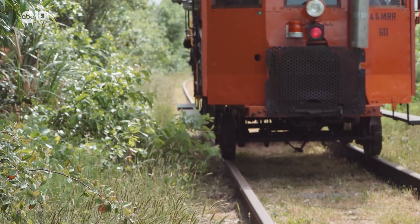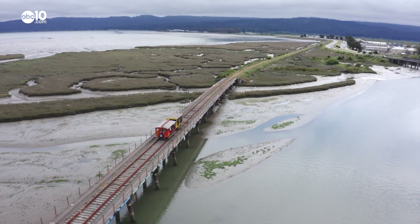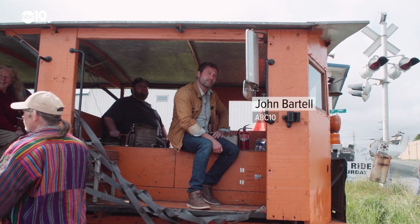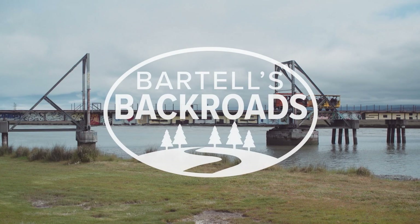They're not as big or powerful as a locomotive, but there's something special about cruising along in an open-air speeder car. From the Timber Heritage Crew Car Speeders in Eureka, I'm John Bartel. Hope to see you on the back roads.